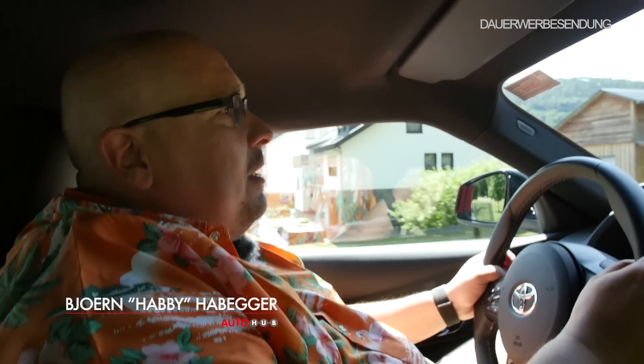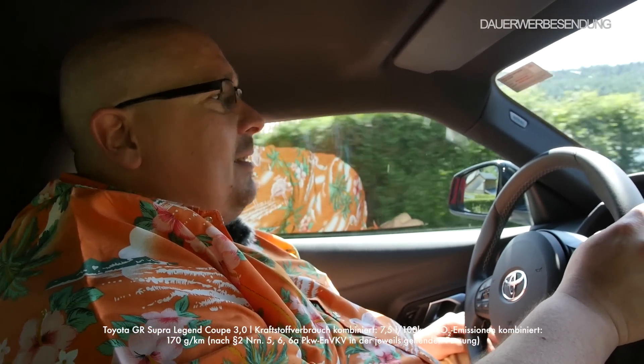Herzlich willkommen bei AutoHub, herzlich willkommen zu einem neuen Video. Wir haben es ja bei dem Toyota Supra mit dem 2-Liter-Motor schon gesagt: schönes Auto, müssen wir nochmal fahren. Machen wir jetzt. Und Accio Toyota hat es versprochen: no more boring cars.